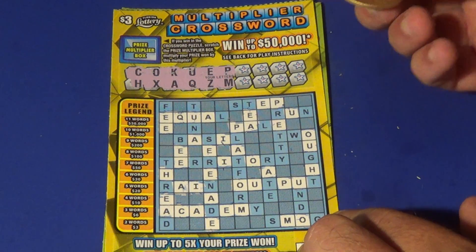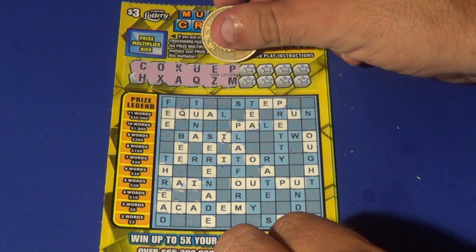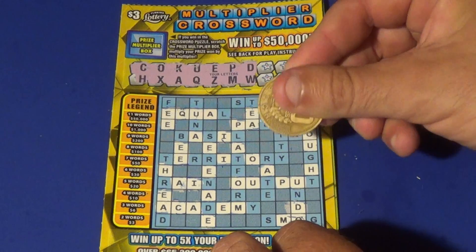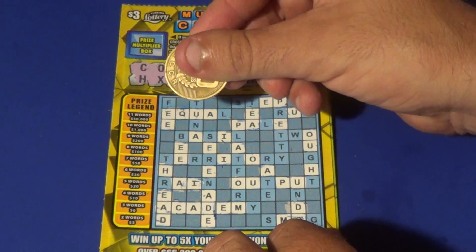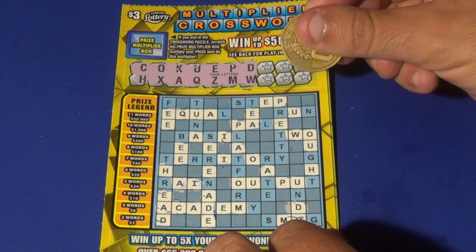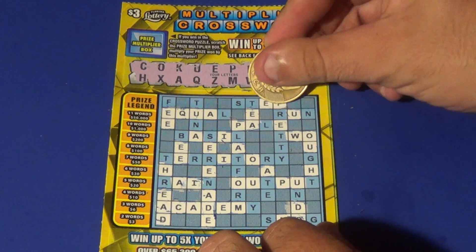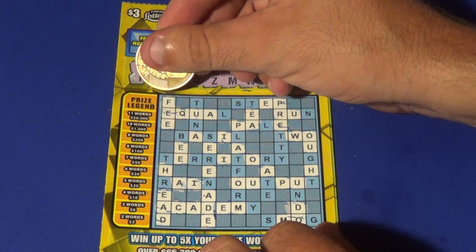Next one here. We don't have any words on this — it's ticket 003. We have eight letters left to do on this one. We have a D and a W. There's a D, another D, and another D. There's a W there — and that appears to be all of our D's and W's. Next two letters: F and R. We have an R there.